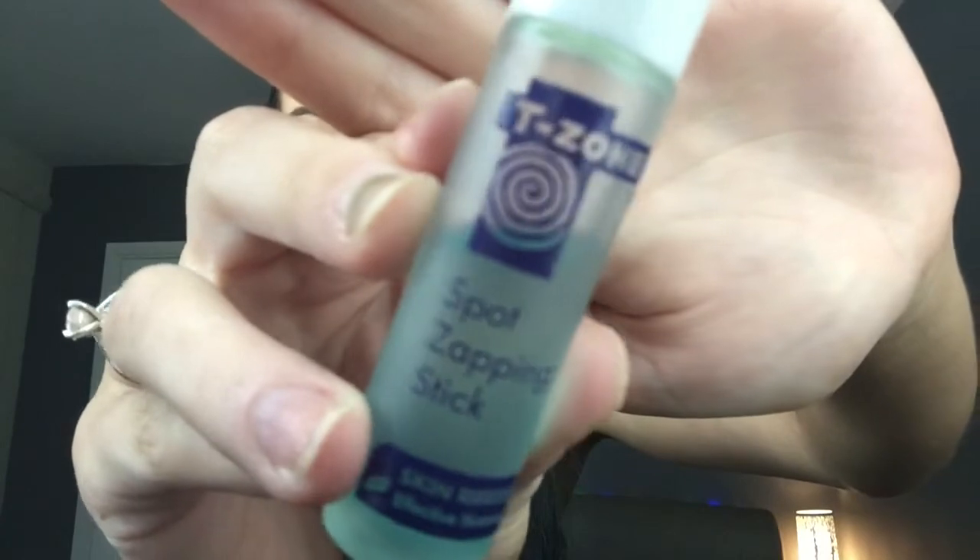Once I've done that, I go back in with my moisturizer and put that on. If I have any spots or can feel any coming in, I use this little guy — it's the T-Zone Spot Zapping Stick. You can get this from Bodycare and places like that. It's just a tea tree stick that helps dry out the spot, bring it out, and get rid of it. So I put that on if I've got any spots.